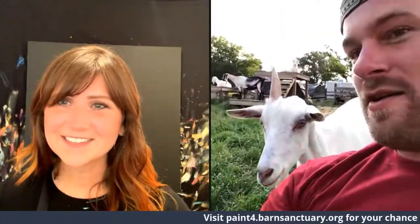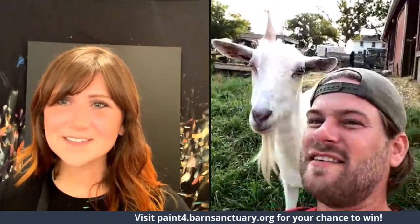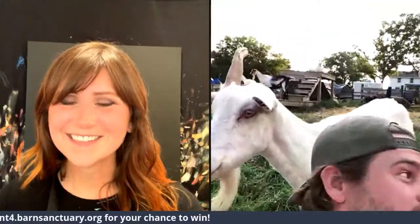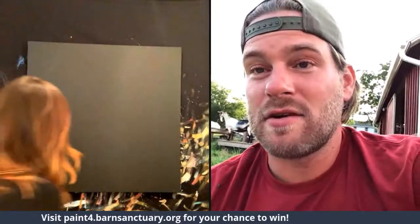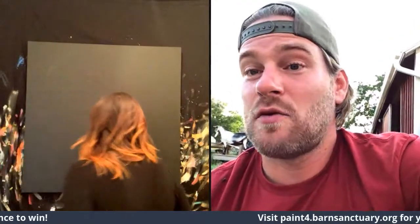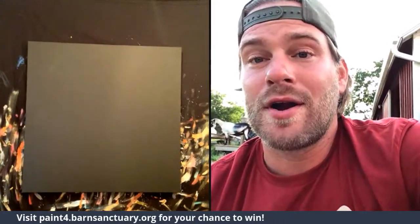Hey Hugo, how's it going? Aren't you cute — the unicorn goat! All right, we're ready, let's do this! Everyone, you can donate via the link in the description or go to paint4.barnsanctuary.org for a chance to win a copy. The highest donor will receive the physical painting Amy's working on.